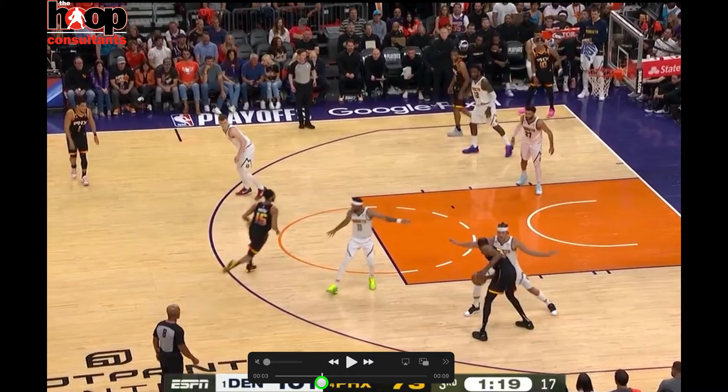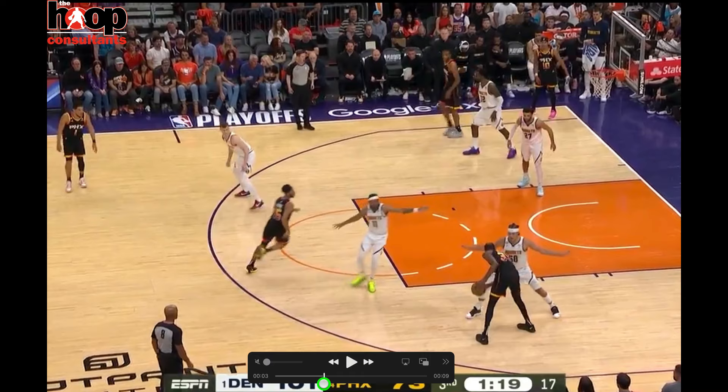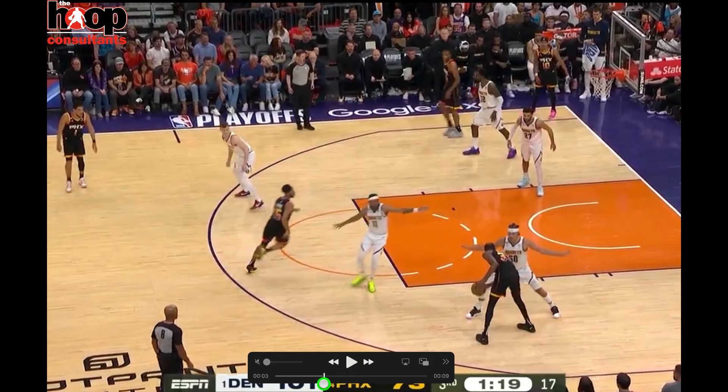Ball protection: the ball stays on his opposite hip. As he jabs and the defender goes back, he keeps that ball protected. Now Gordon, the defender, doesn't know if he's going to drive to his right, shoot a jab jumper — he's got to stay neutral on this.